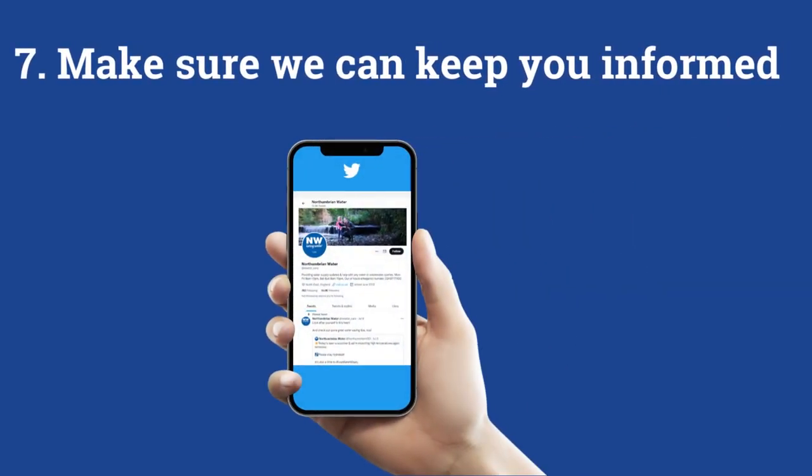To make sure you're always in the know if we're working in your area or if you're affected by an emergency, sign up to free text alerts through the preferences button in your online account, and by following us on Facebook and Twitter.